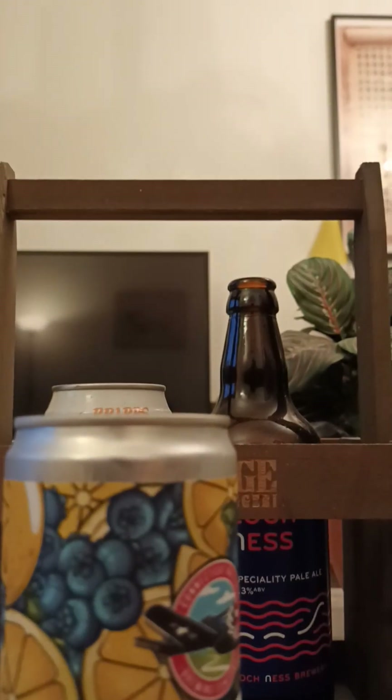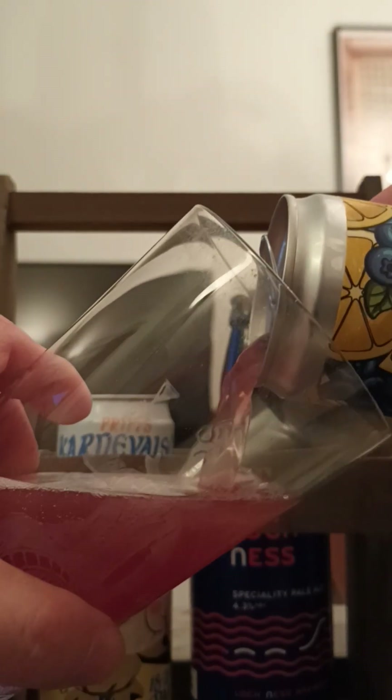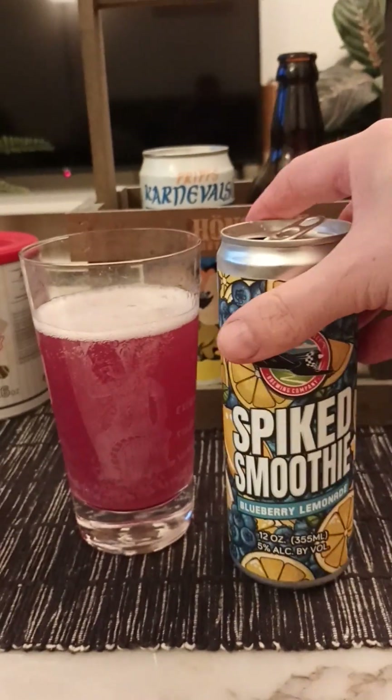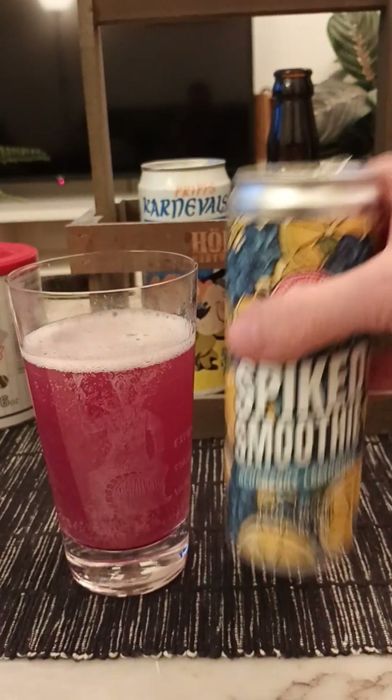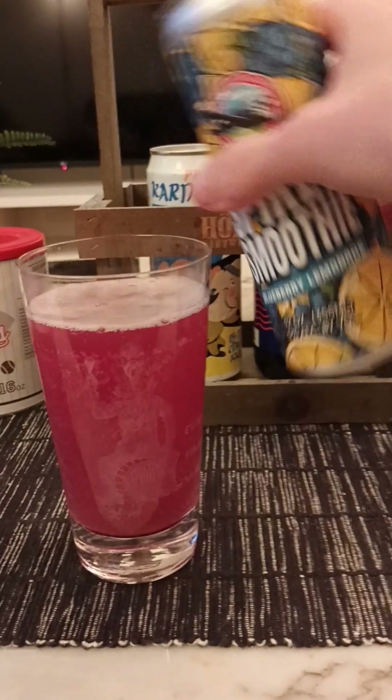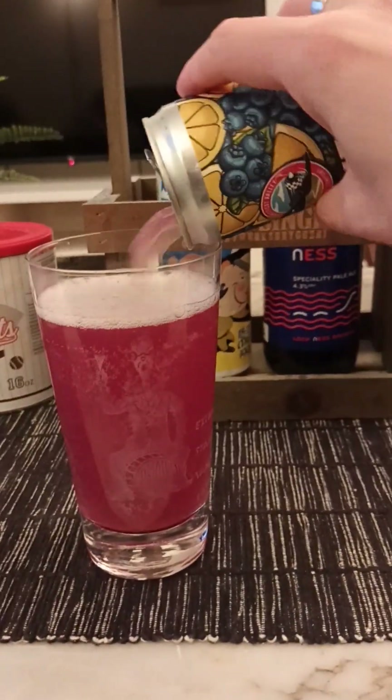Spiked Smoothie blueberry lemonade — let's pop it and see what we get. I have tried several beers from this brewery actually; they are doing pretty good beers overall. I'm not sure if this is more of a fruit beer, a sour beer, or more like a hard seltzer perhaps. We will just have to wait and see.